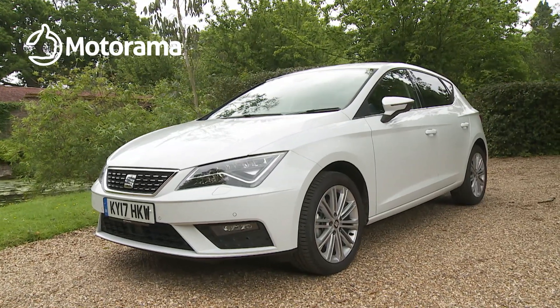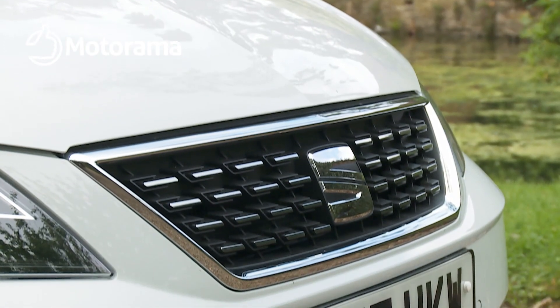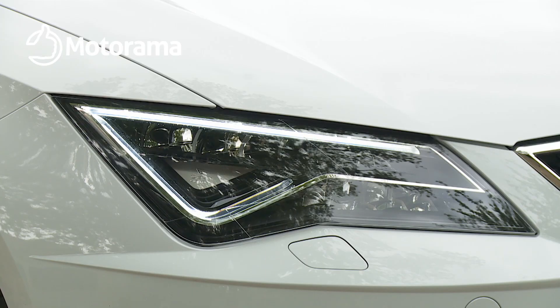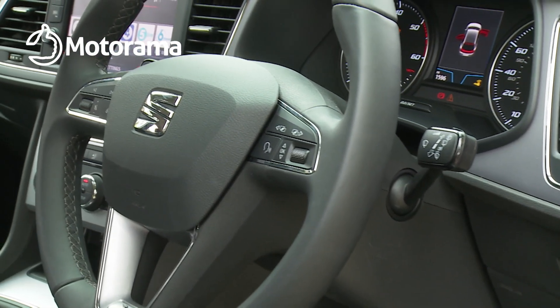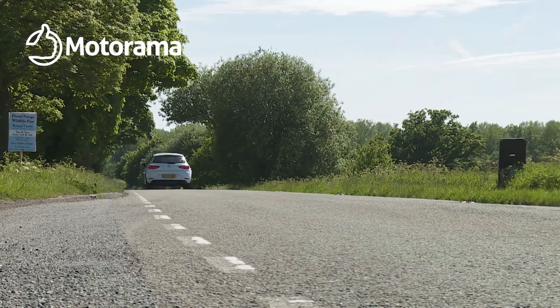As for this Leon, there's plenty to like here. SEAT having done just enough to keep its key contender current with this mid-life package of updates. These changes probably won't be enough to win over the unconverted, but if you're already attracted to a Leon, then this one will probably satisfy you very much indeed.